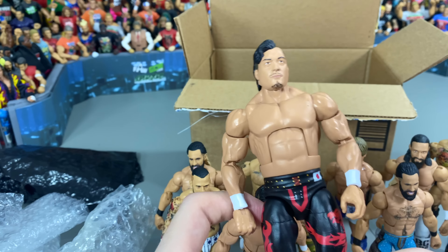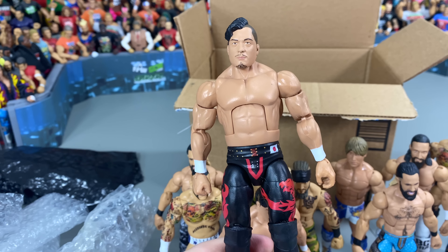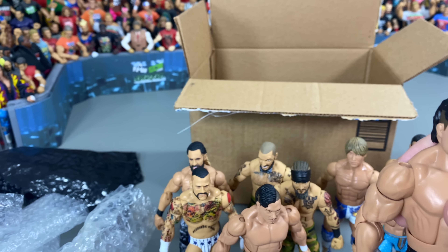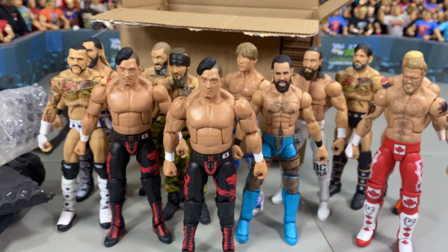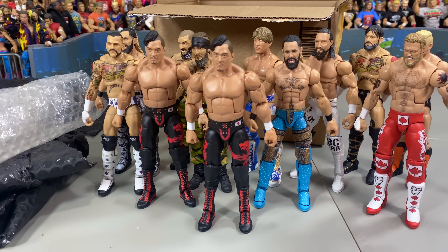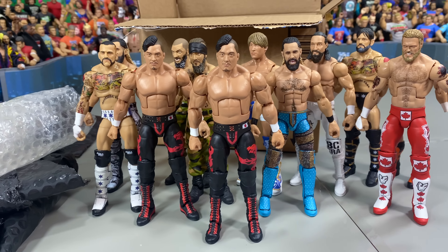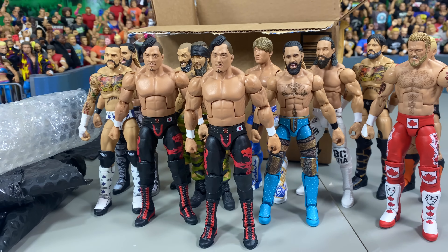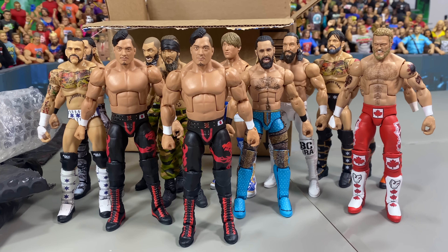There is a second Shingo Takagi — you might see him down the line on the channel. We definitely needed two of Shingo. And that pretty much wraps it up for this custom box. Again, amazing stuff. If you skipped the earlier part and are about to ask a question on how to get these, it was all explained at the start.